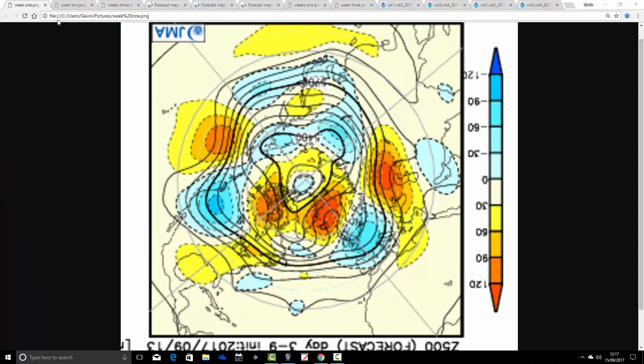We will endeavour to see what may happen in the month ahead. So we're going to start off with the JMA. These are the 500 millibar height anomalies broken down into weekly periods. The first weekly period will take us from today, the 15th, through to the 22nd of September.